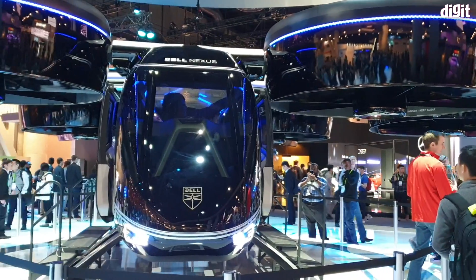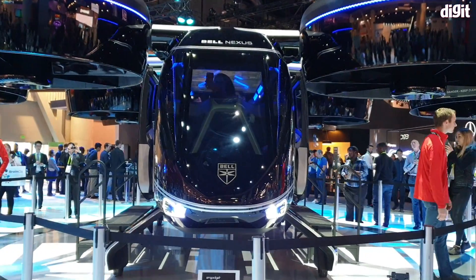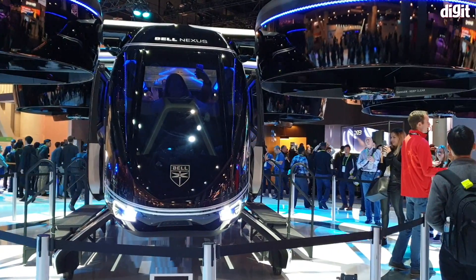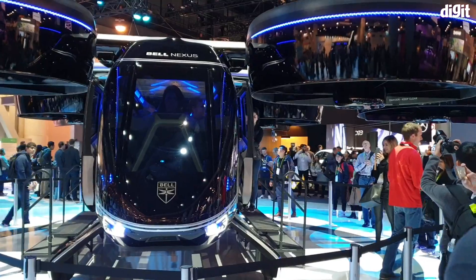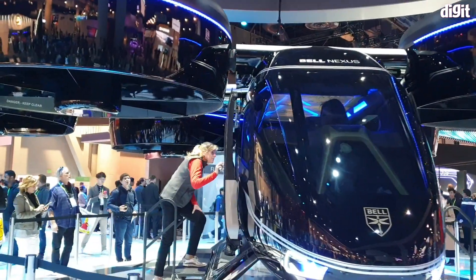Ladies and gentlemen, welcome to the Bell booth at CES. This is by far the most futuristic product here — this is the first flying taxi by a company called Bell. Bell Labs has been known to produce some pretty amazing scientific, futuristic, sci-fi tech, and this is just one of their concepts on demo over here.